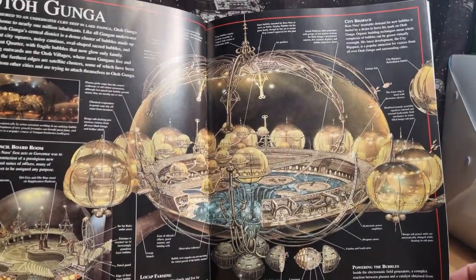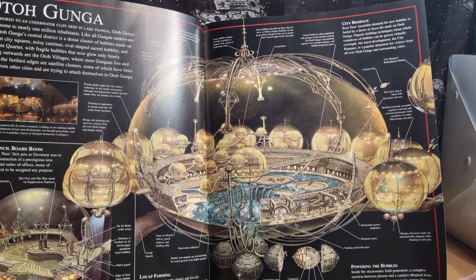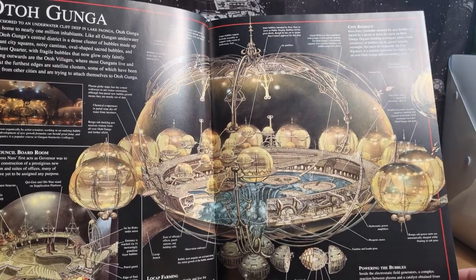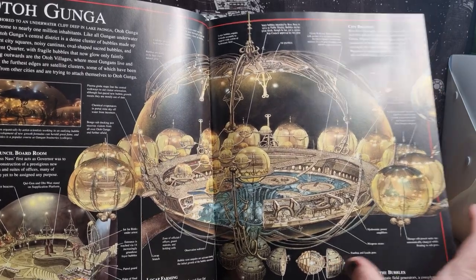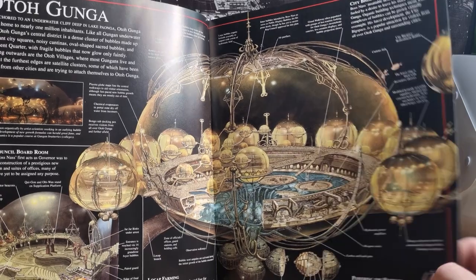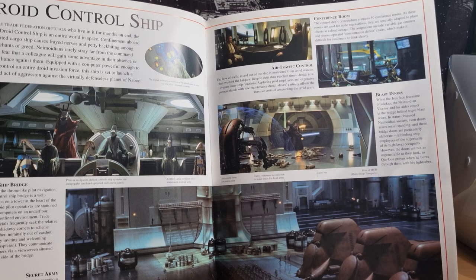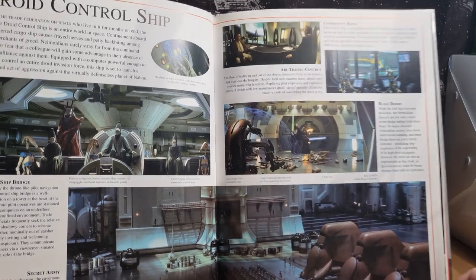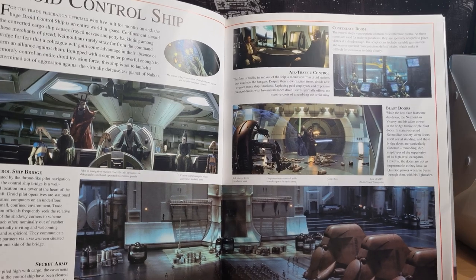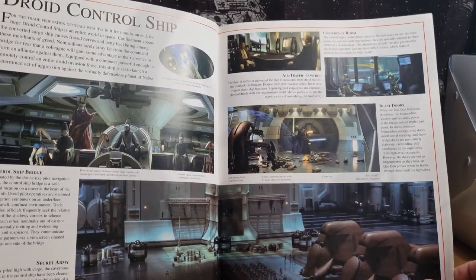And we have Otoh Gunga. I love seeing this sort of stuff — it points to all the generators and all their technology. The Gungans had incredible technology. It was sort of written off as being very nomadic, you know, the natives — the Naboo weren't aware of their hidden underwater cities.